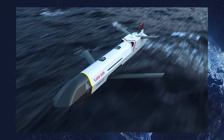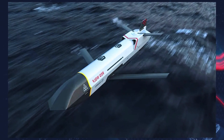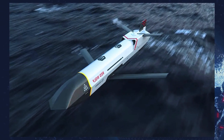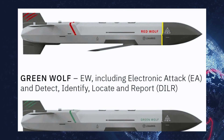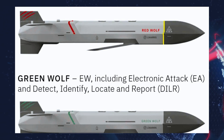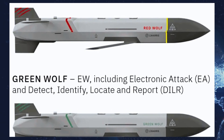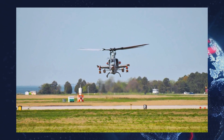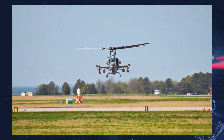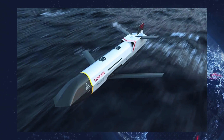The American defense firm L3Harris has officially unveiled its new lineup of compact long-range modular cruise missiles under the collective name Wolf. This family includes the Red Wolf, designed to deliver precision strikes on land or maritime targets from extended distances, and the Green Wolf, which is tailored for electronic warfare operations. Both missiles are highly adaptable and can be deployed from air, ground, or naval platforms.